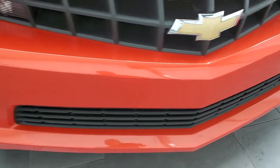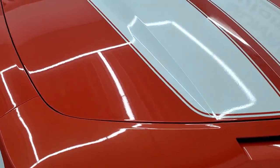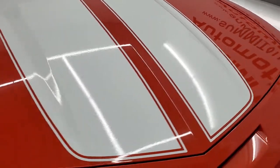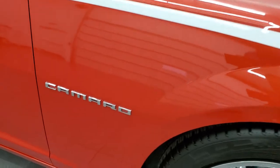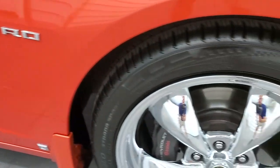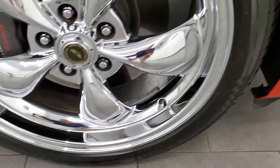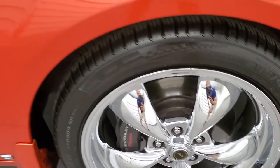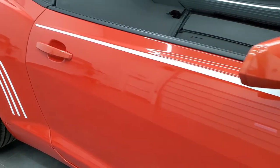The front bumper is in excellent shape, no scuffs or scrapes, and the hood is in really nice shape — I didn't see any dents or dings. The passenger side front fender is in pretty nice condition as well, and the passenger side rim just has one tiny little scuff but nothing too bad. As you go down this side of the car, take note of how clean the body is, how reflective and mirror-like that paint is.